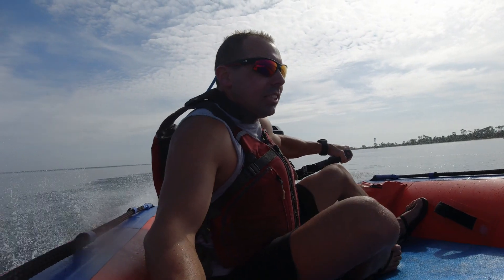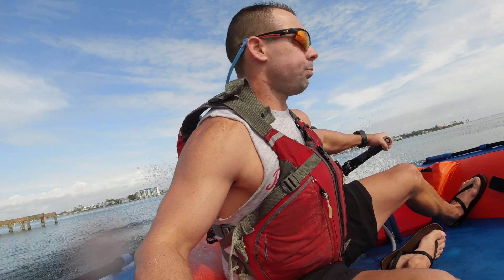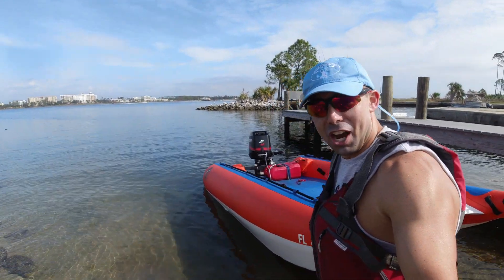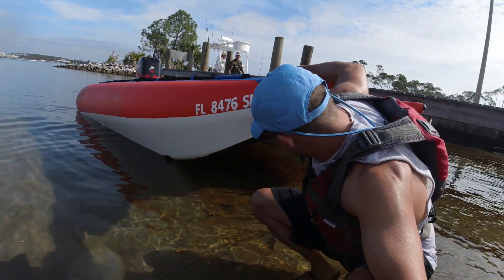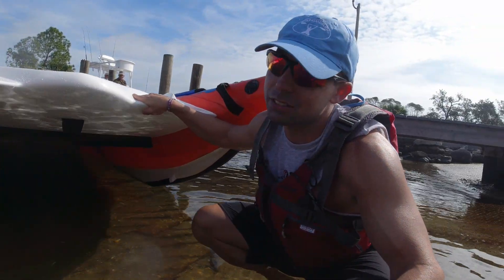Loving life right there! That's pretty nuts — I mean I'm nuts, but this is nuts. I'm wild and crazy, a thrill seeker. That thing freaking flies — almost literally.